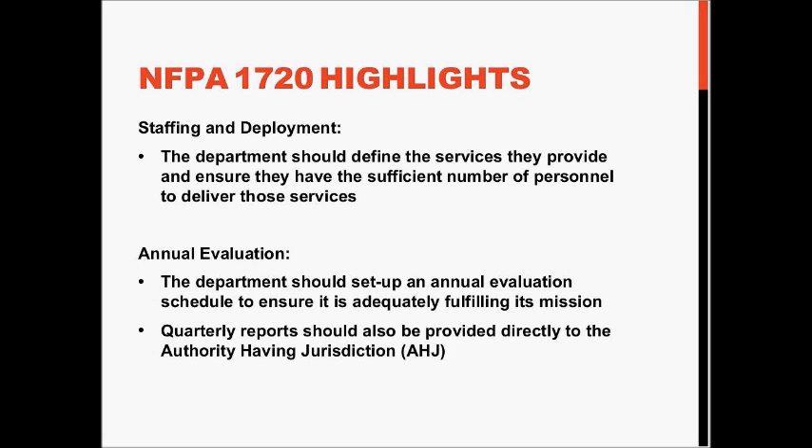Also, you should be doing an annual evaluation of the service objectives and functions to make sure you're meeting time frames and other outcomes for the department. That should go quarterly to the HGA — in this case, most likely the community — so they know where you stand on your service deliverable objectives.